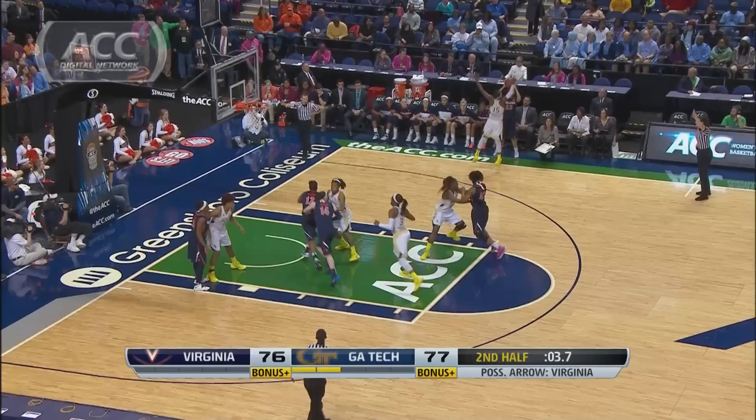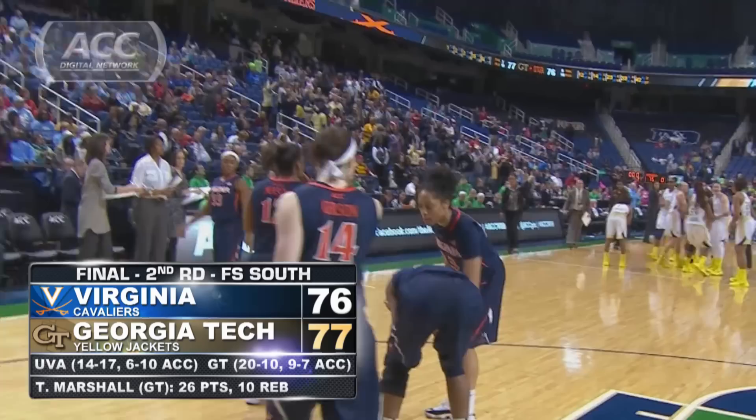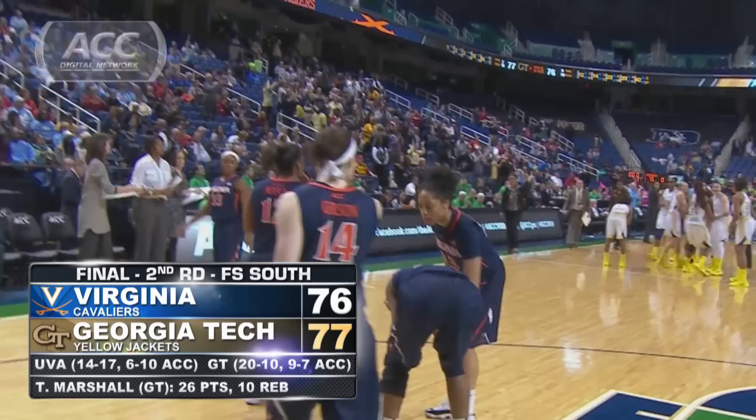Virginia has a final chance to win it, down one — Franklin doesn't hit anything — and the Yellow Jackets hold on to win a good one, 77-76. It's their first win in nine tries against Virginia in the ACC tournament. The Jackets will play second seeded Duke Friday in the quarterfinals at six.